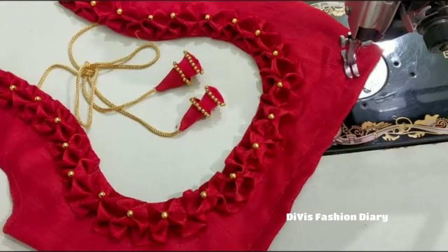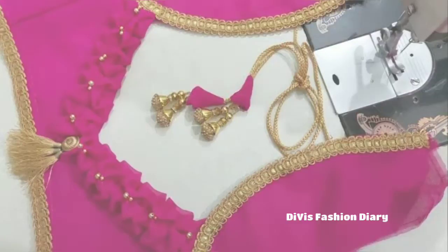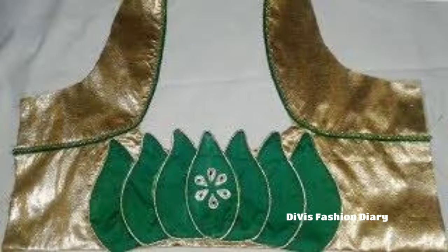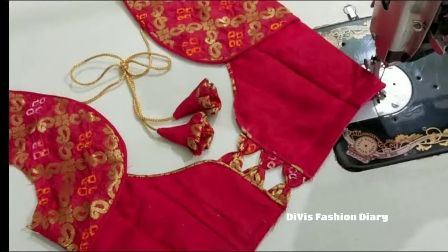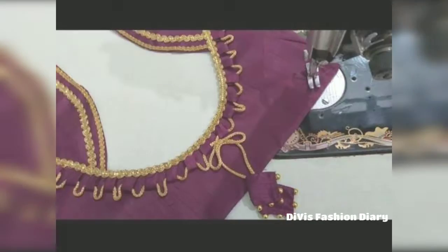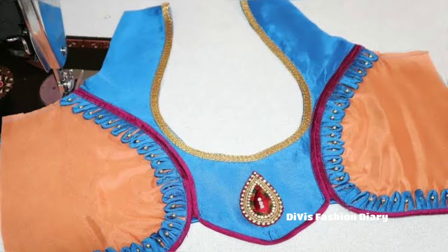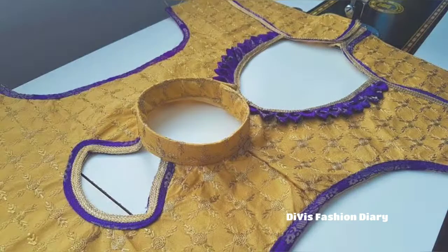These are some of the trending blouse back-neck python designs, so don't skip the video — watch until the end and select your favorite design to make yourself gorgeous for all occasions. These types of blouses will suit everyone, so don't regret wearing these types of blouse designs.